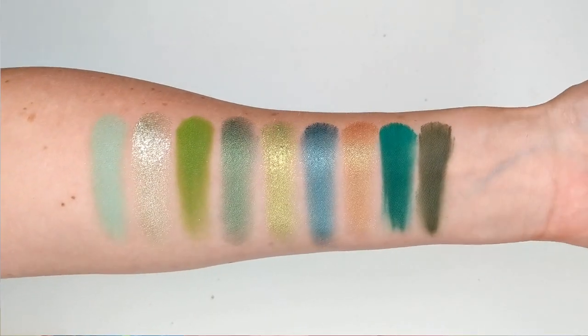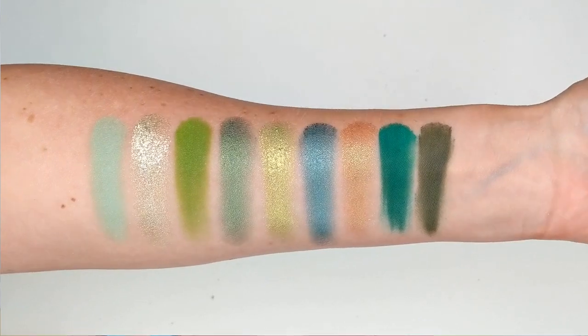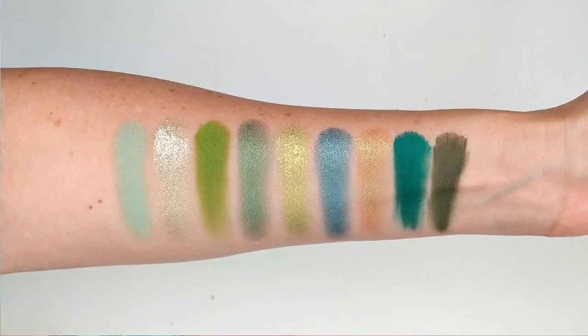I was pleasantly surprised by the formula. The matte shades hardly have any fallout — they're pressed nicely, not overly powdery, and the pigmentation is definitely there. The shimmer shades almost feel like a cream — so buttery and richly pigmented. I think this color story is stunning if you love green eyeshadows. The palette was $9.99 on sale, and as of this video it's still listed at $9.99. I only wore it once but it applied nicely and wore for a really long time.